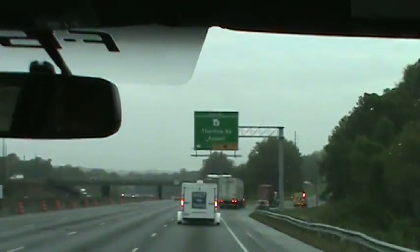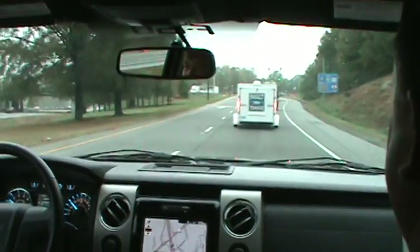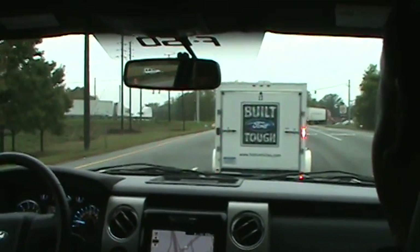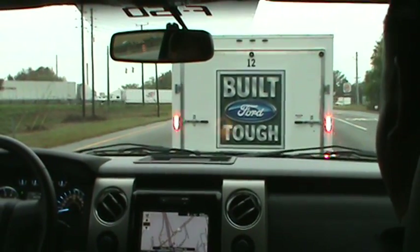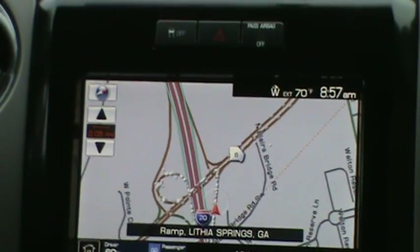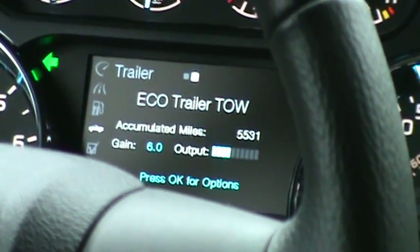They also put the new EPAS system in here — electric power-assisted steering — so you get nice effortless steering no matter what the road condition is. It actually compensates for road crown, giving you that same feel without that little tug. On a regular system you have to hold the steering wheel up. There's a 'Build Ford Tough' truck right in front of us. We're on Interstate 20 west near Lithia Springs, Georgia. They also have the 110-volt outlet in the back of the console, same as on the Super Duty.